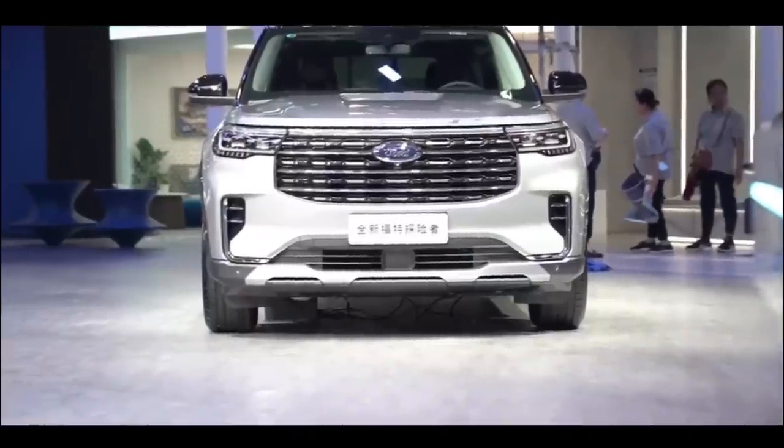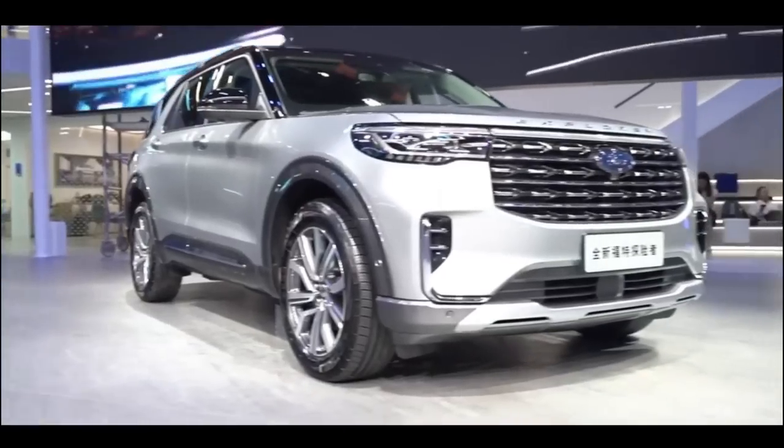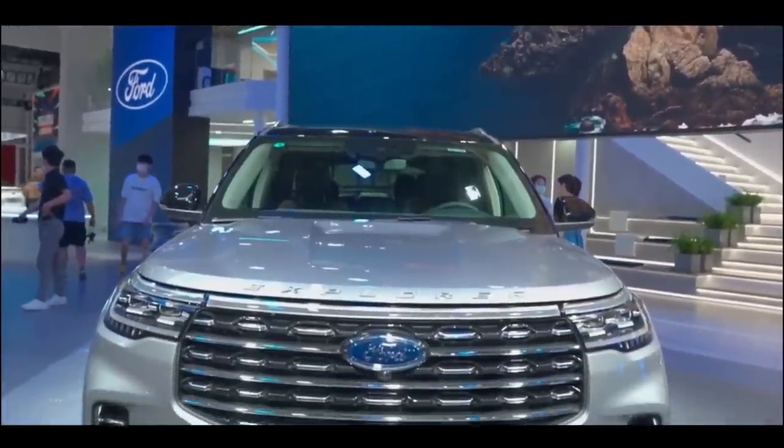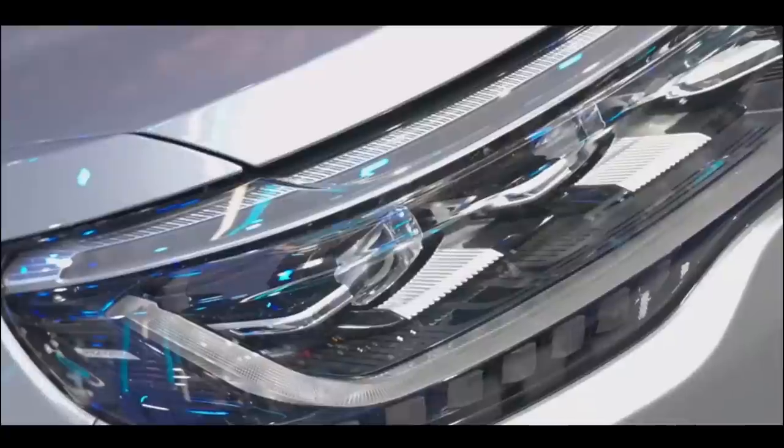These cars are great competitors, but it seems as though, with the updates made to the 2023 Ford Explorer, it's now standing out among all the competitors. But what is it that makes it stand out? Could it be that the 2023 Ford Explorer is better than its competitors? Let's find out, shall we?